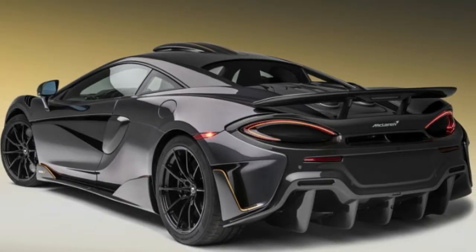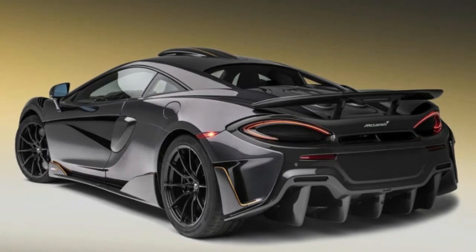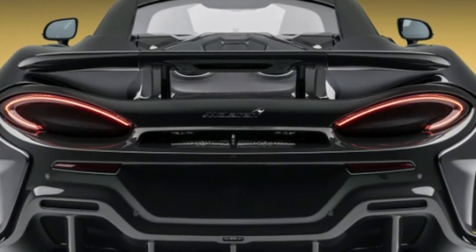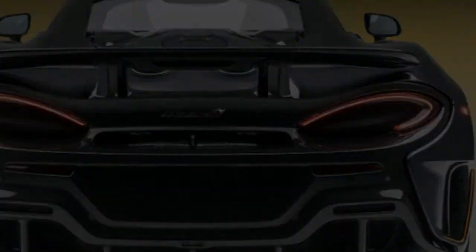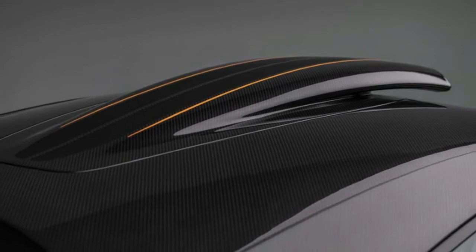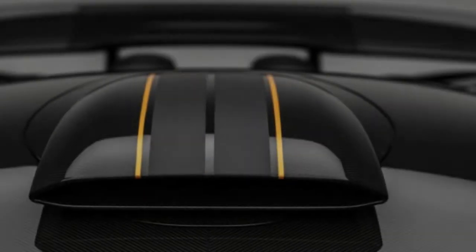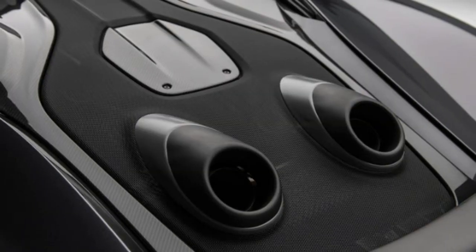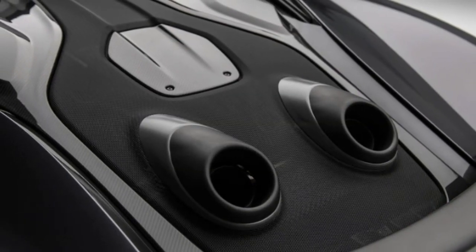The 600LT was just introduced a few weeks ago at the Goodwood Festival of Speed and is noted for its unusual top exit exhaust, 592 horsepower and 457 pound-feet of torque from its 3.8-liter twin-turbo V8. Its 0-to-60 time is 2.8 seconds and its maximum speed is 204 miles per hour.